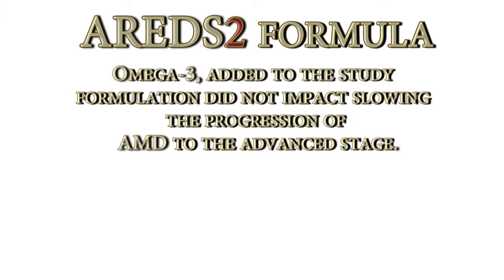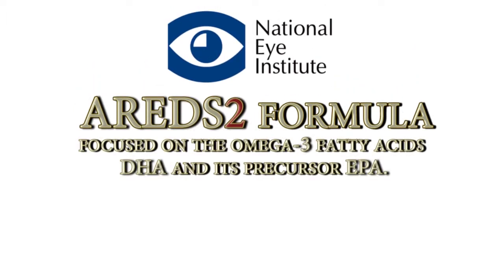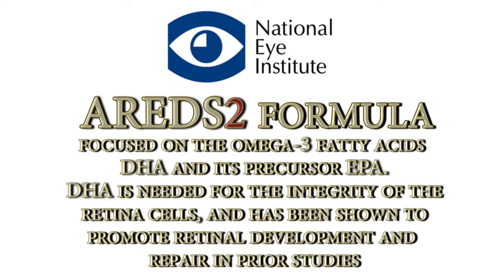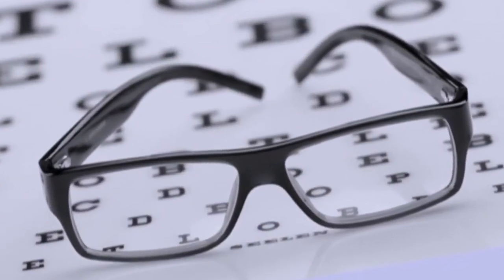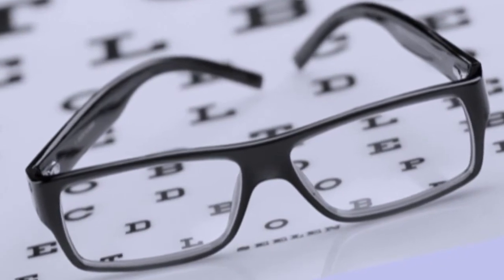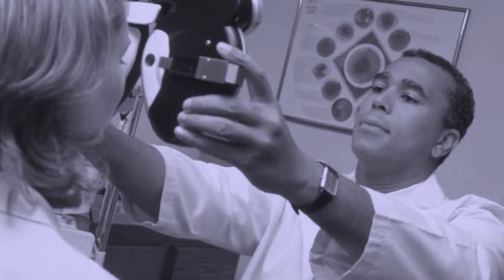The AREDS2 study also found that omega-3 added to the study formulation did not impact slowing the progression of AMD to the advanced stage. However, the National Eye Institute stated the AREDS2 study focused on the omega-3 fatty acids DHA and its precursor EPA. DHA is needed for the integrity of the retina cells and has been shown to promote retinal development and repair in prior studies. Even if you have wet macular degeneration, the dry macular degeneration is the fundamental underlying disease which may continue to progress and which needs to be slowed as much as possible.